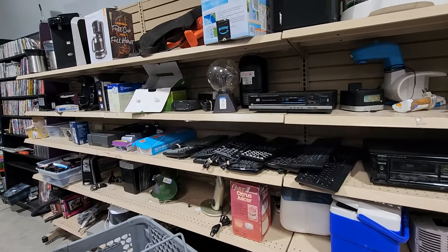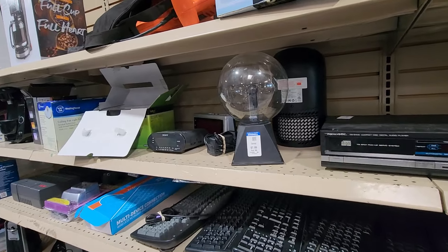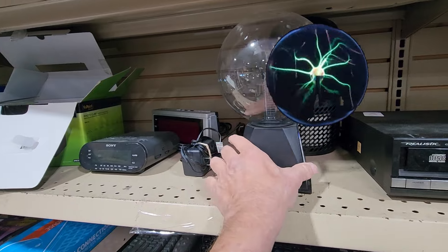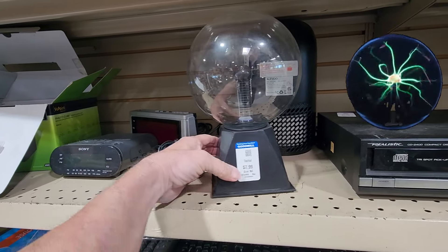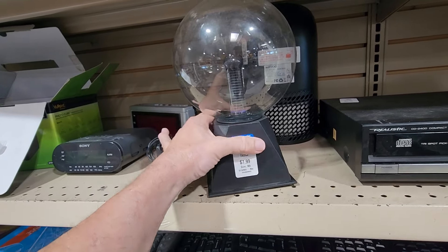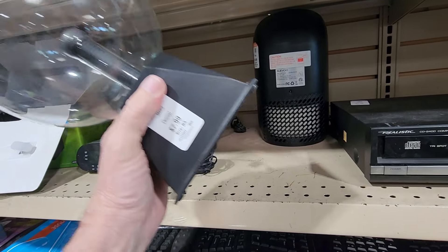When I got to this aisle, the first thing that caught my eye was this plasma globe. I've sold these before and they go for pretty good money. This was $7.99 and it even came with the power supply. When I looked up this model online, they go for $40.